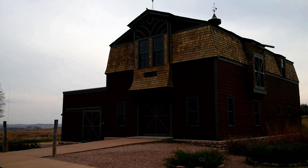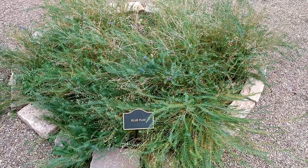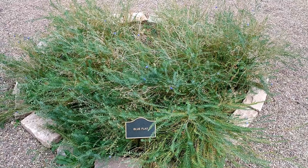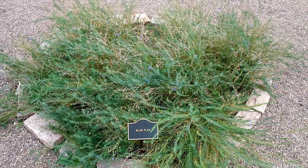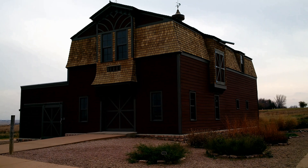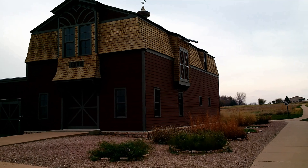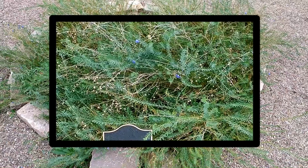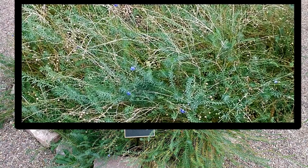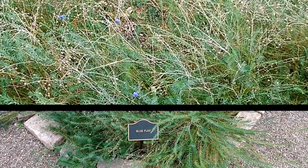Blue Flax grows 18 to 20 inches tall but leans at an angle. Flowers are pale blue with five petals, about one to one and a half inches across, veined in darker blue. Seeds are produced on the lower flowers while those above continue to bloom. The young stem is leafy but gradually loses most of its leaves. Leaves are narrow and about three quarters of an inch long.